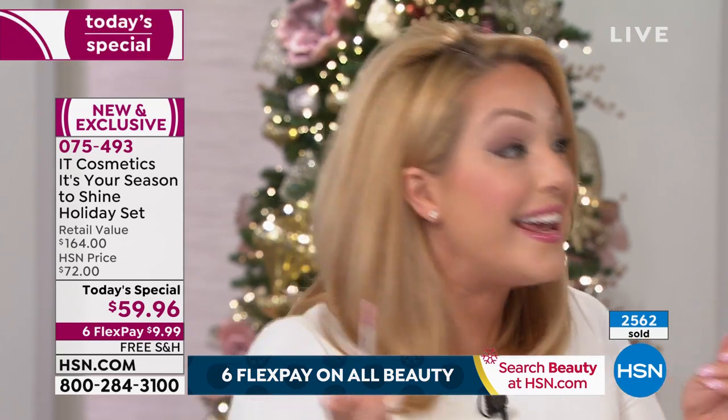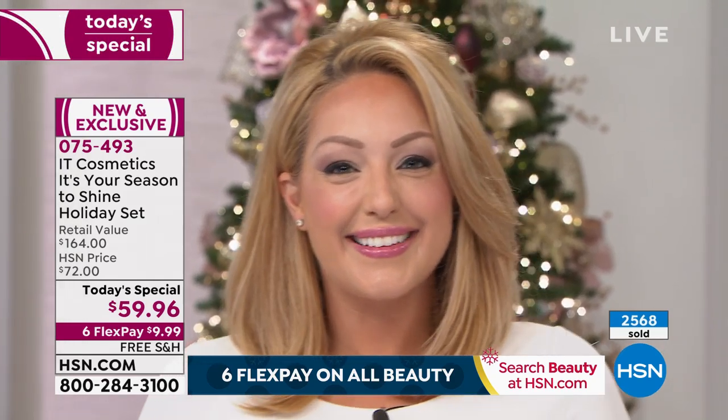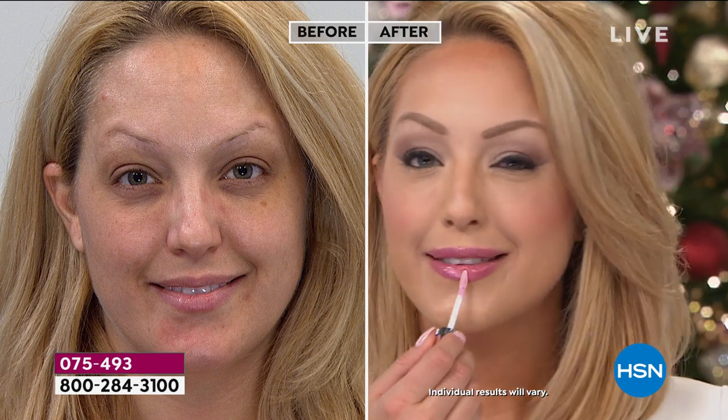The lip stain is so good — it's a stain so it's not going to travel into lip lines. It's hydrating and non-alcohol based. Stains are usually drying but this won't be. It's a pretty color. Look at how fast she did all of that — a truly flawless look within seconds, not 20 million layers. The brush is goof-proof — that's why it's so coveted. It gives you a flawless beautiful finish.